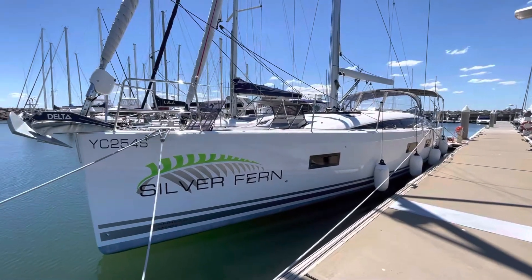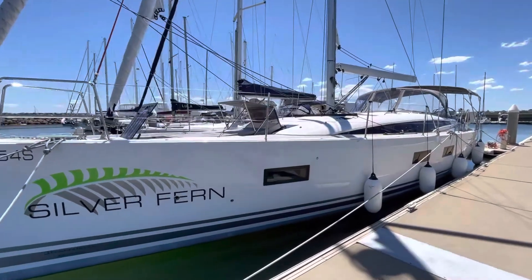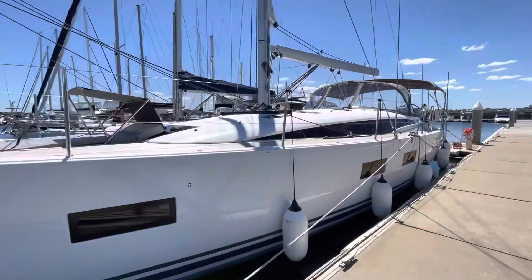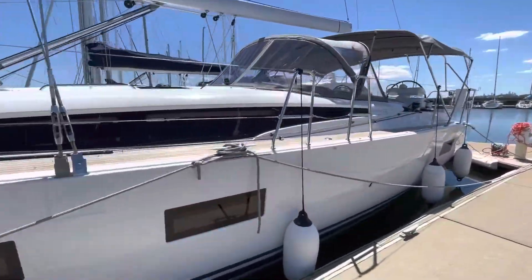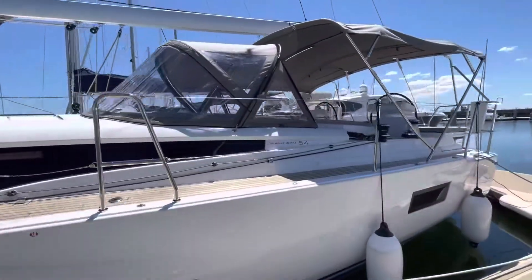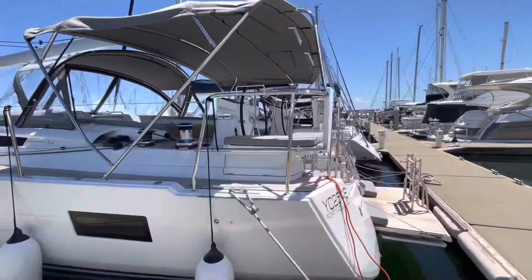Here we are, just finished the Jeanneau 54 for our clients who are actually on the way just now to come and take possession. Absolutely stunning boat, stunning day.